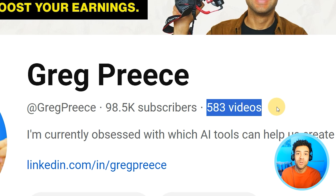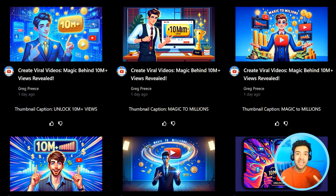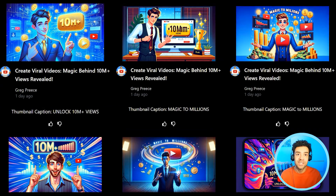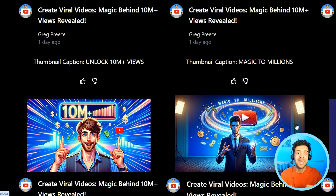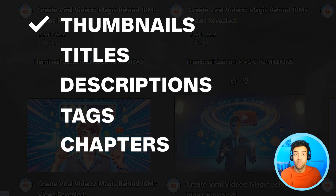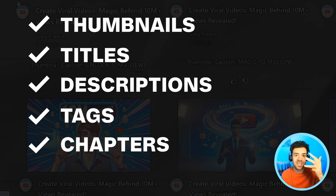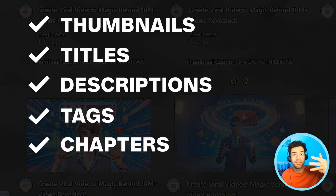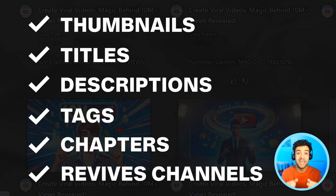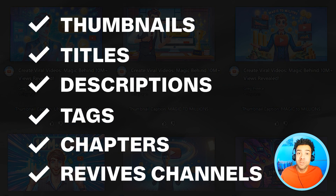After making over 580 videos and getting over 9 million views on this YouTube channel, I finally found an AI tool that makes eye-catching thumbnails in seconds. We no longer have to spend time making thumbnails ourselves or hiring people to make them. It also writes titles, descriptions, tags, and even chapter timestamps in seconds, making sure they're SEO optimized to maximize your views. And this tool can even be used as a secret weapon to help you revive a dead YouTube channel.